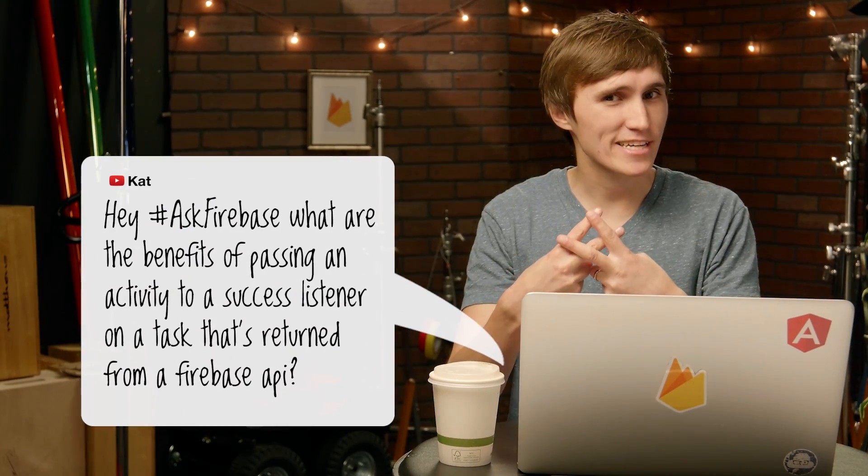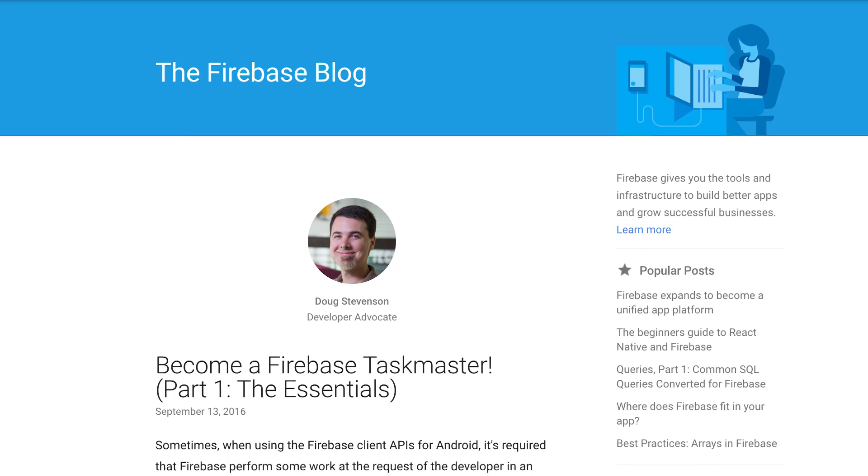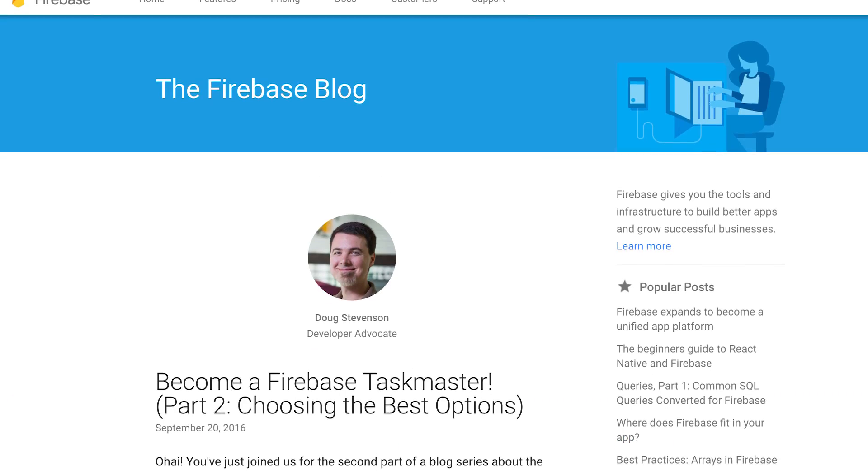Kat asks, what are the benefits of passing an activity to a success listener on a task returned from a Firebase API? You would pass the activity to the success listener because when a user leaves the activity, it automatically gets unregistered for you — meaning you don't have to do anything, which is awesome. This helps prevent activity leaks and is a really great practice to follow. If you want to learn more about doing that with the different Firebase SDKs, check out a blog post series called Being a Firebase Taskmaster, written by Doug Stevenson on the official Firebase blog. The link is in the description.